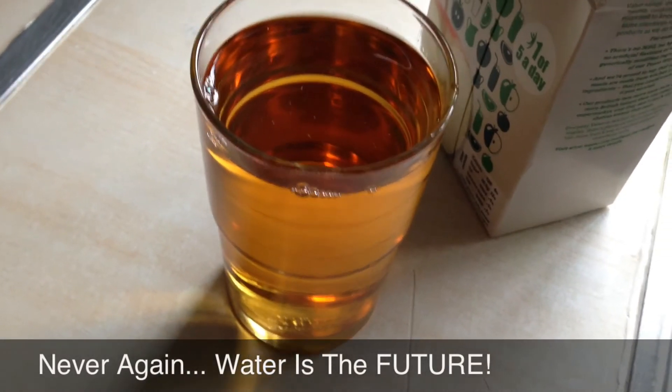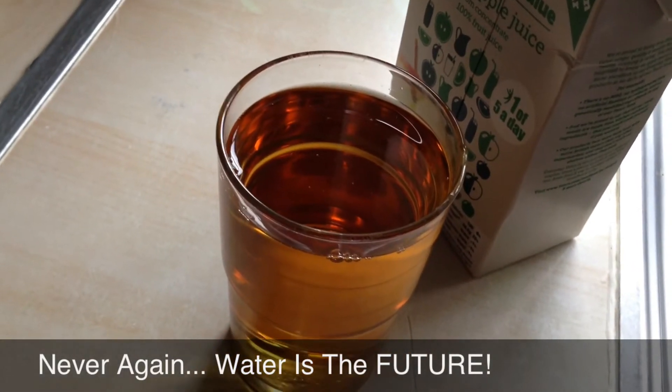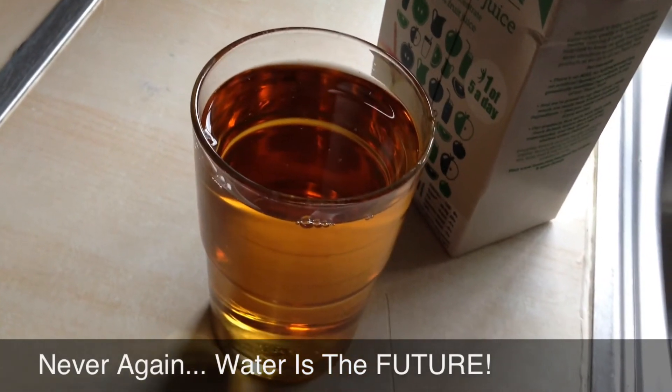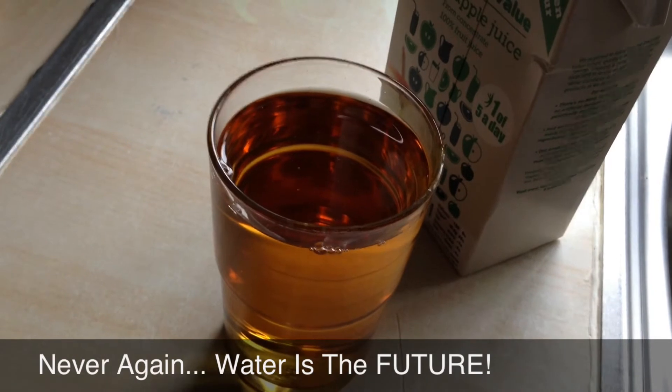Normally I'd have some water but I'm having some apple juice. Calories in fluid — I don't normally see the point, but frick it, it's Christmas.